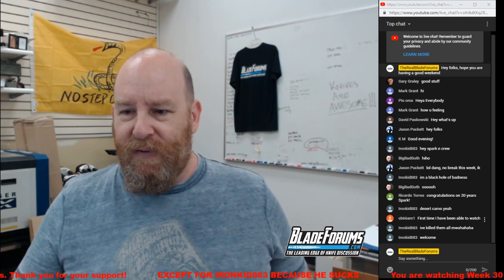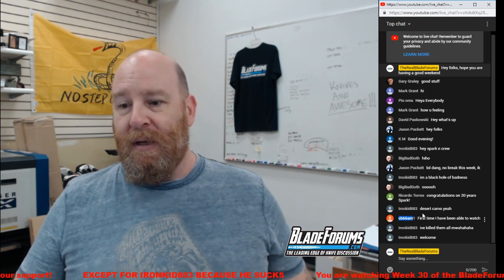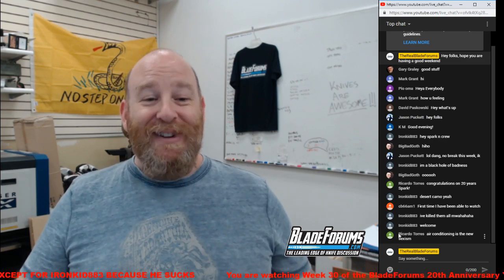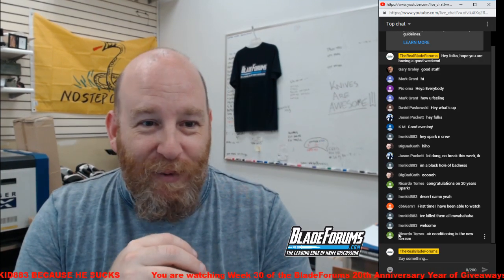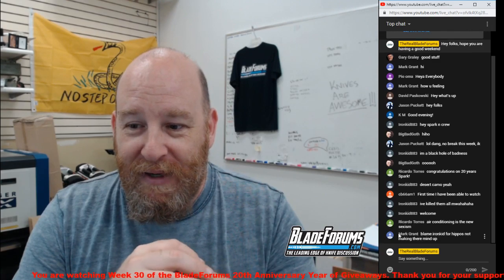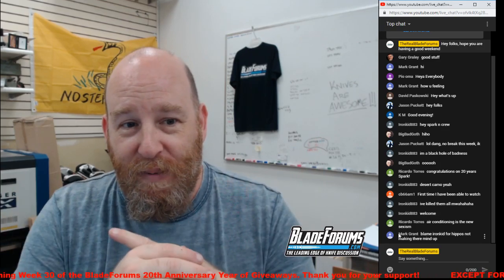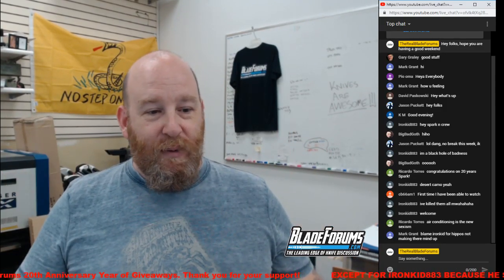We do have somebody in chat for the first time — CB66AM1. Air conditioning is the new sexism — exactly. Some of us are sweaty bastards who like it cool. Is anyone else here for the first time? Doesn't matter — I'll go through the spiel anyway. One more time — this is how it works.